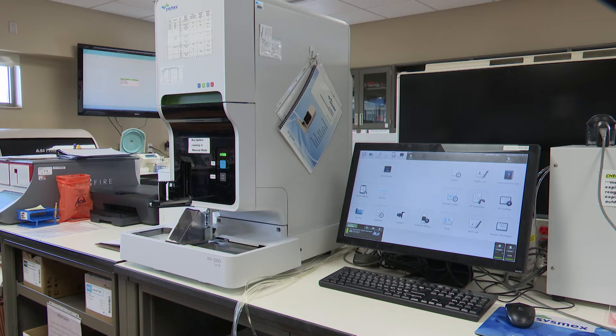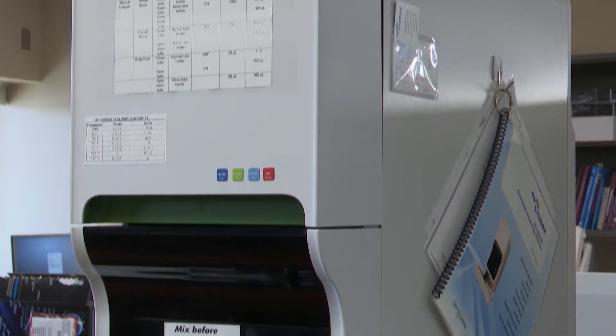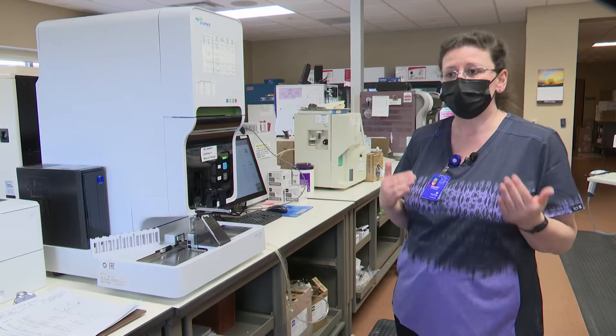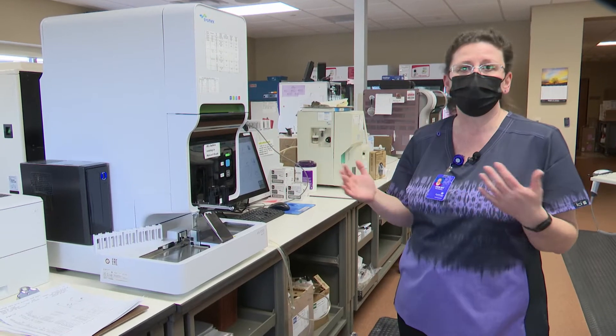Next we have our hematology analyzer here. From here we are able to tell, if we draw blood, whether you have an infection. If your white blood cell count is elevated, that can tell the doctors that you have an infection and they can treat you appropriately.